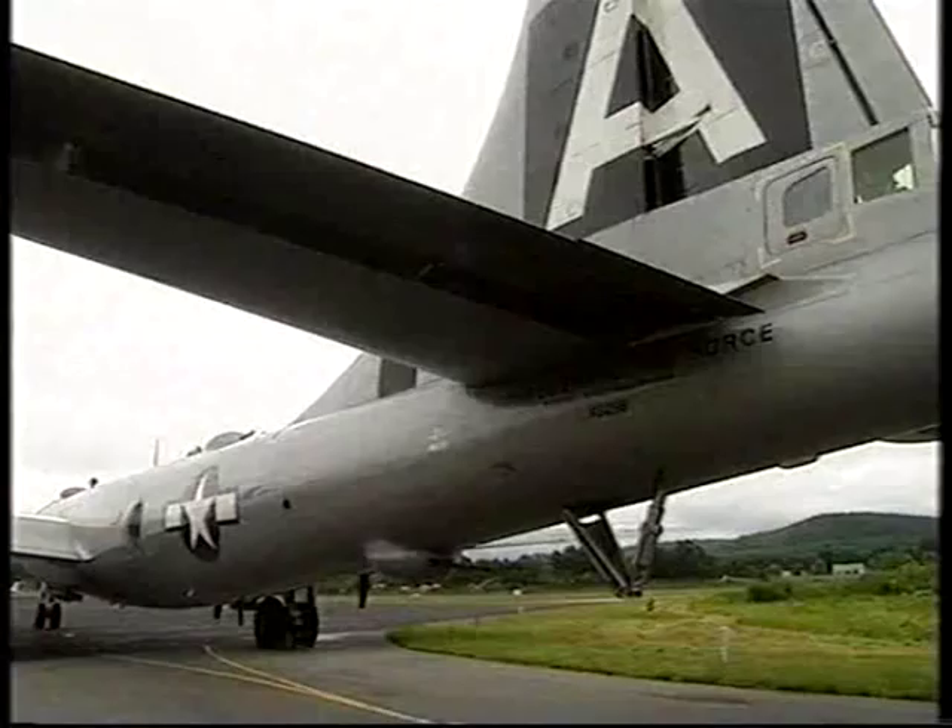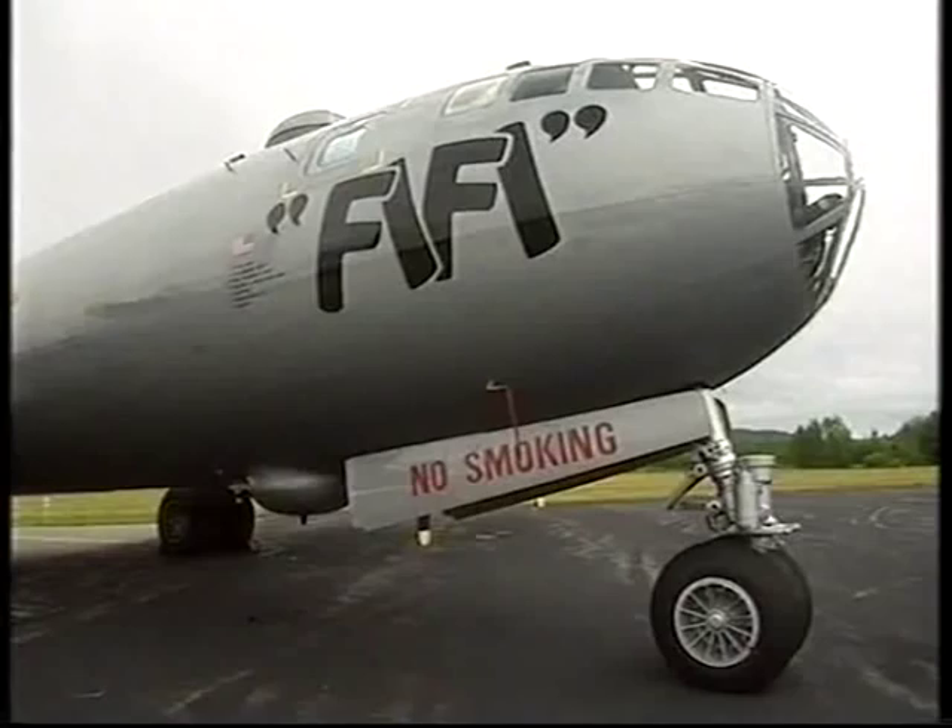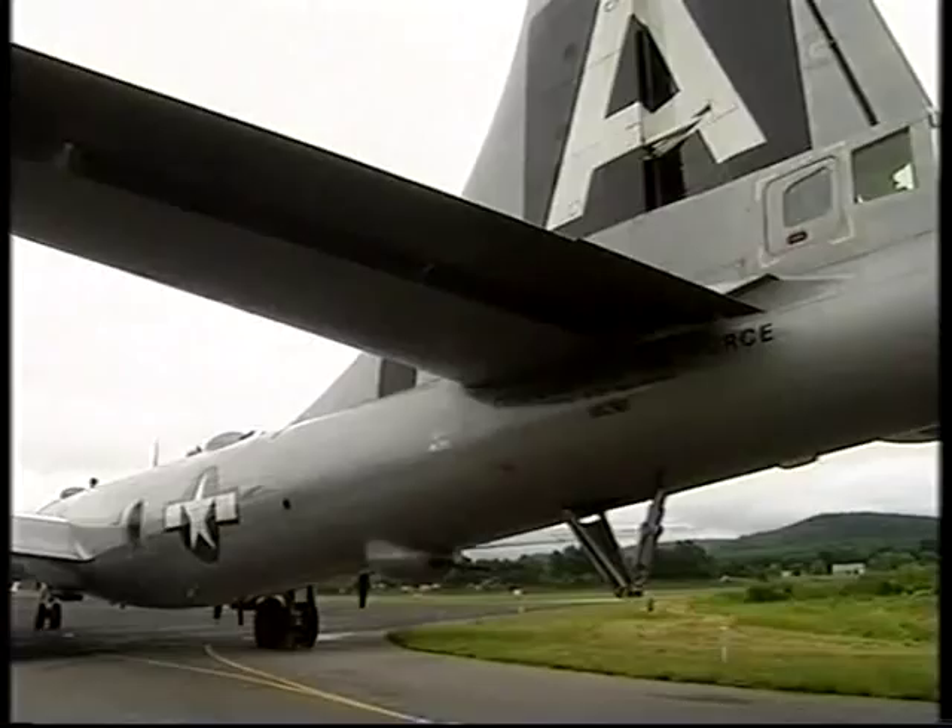Meanwhile, across the Atlantic, the Americans were trying to leave as little to chance as possible with the development of the war's best defended bomber, the Boeing B-29.